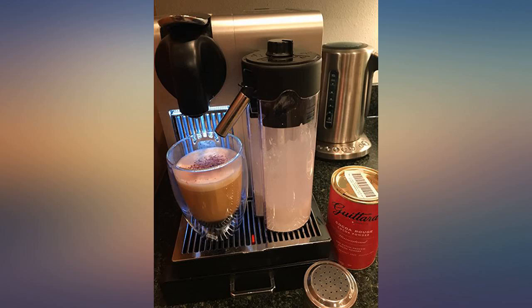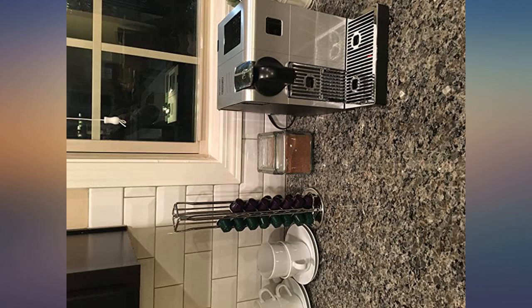Very easy to use. Coffee is perfect every time. The quality of the phone is unbeatable. We're addicted. This machine is amazing.